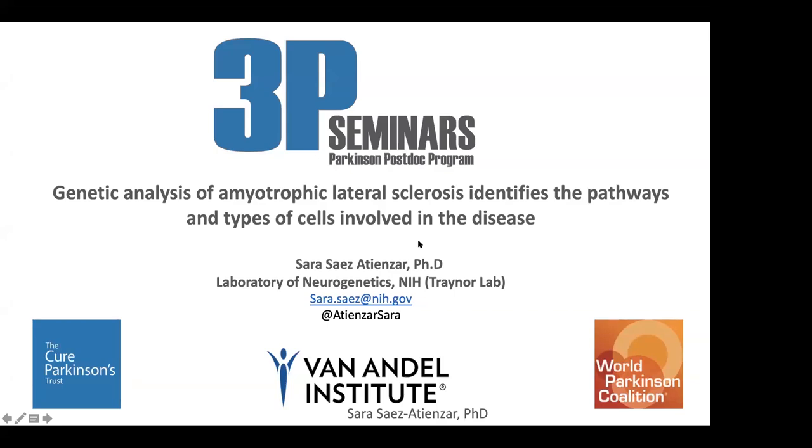Hello everyone. Today I'm going to talk about the work that I was working on for the last year. My name is Sarah, I'm a postdoc with Dr. Alfiello in the Laboratory of Neurogenetics at the LNG at NIH. The aim of this project was to use genetic data to identify biological pathways and also cell types that can be involved in the pathogenesis of amyotrophic lateral sclerosis.